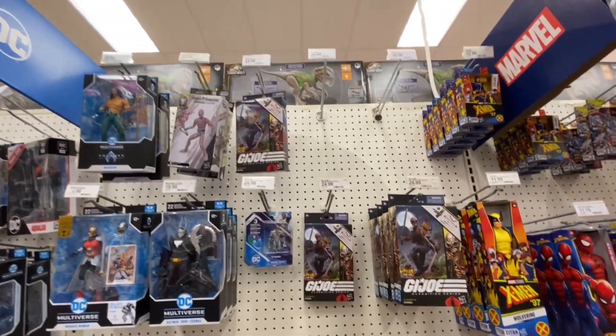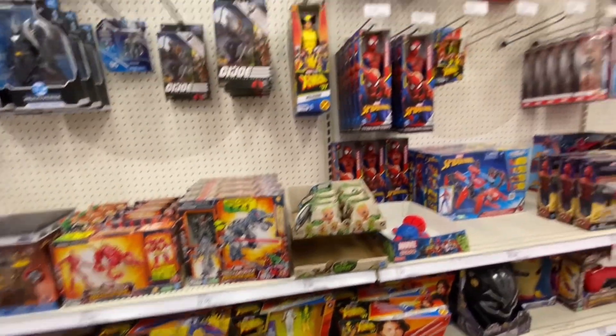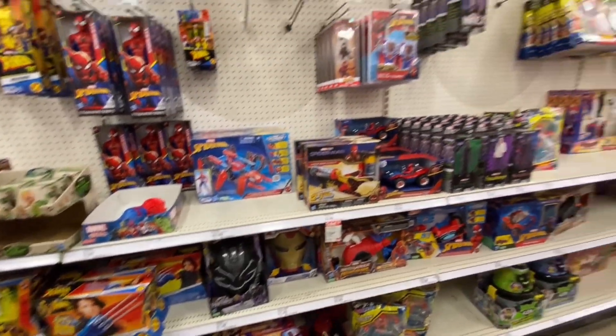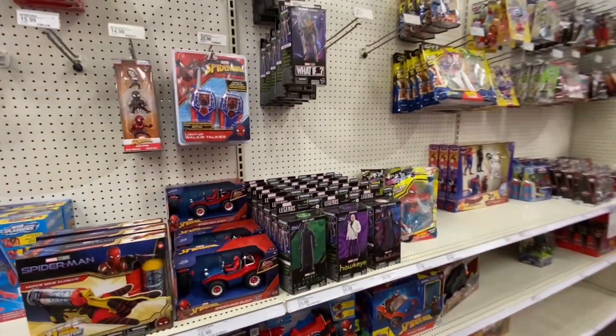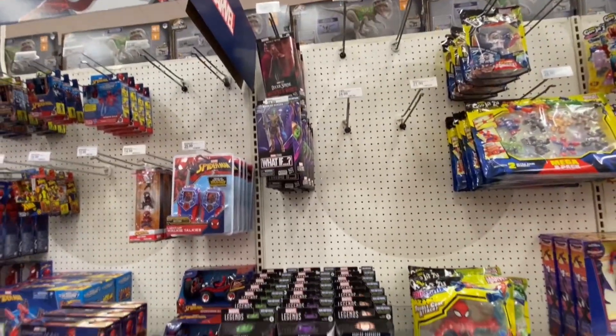In terms of G.I. Joe, we have some Vipras, and that looks like about it. Marvel — X-Men 97, not a whole lot else really. A little bit of Spider-Man, some Marvel Legends we've all seen before: Secret Invasion, Hawkeye, WandaVision, a little bit of What If.